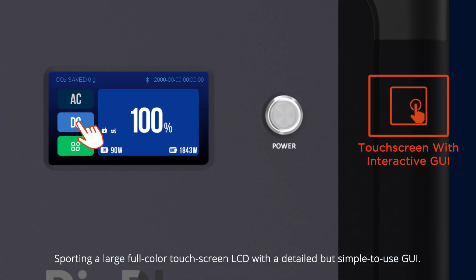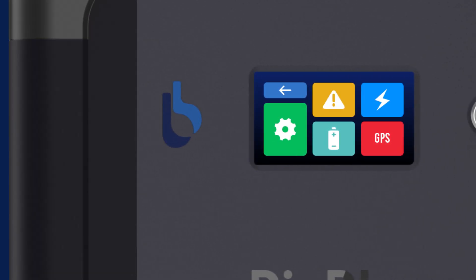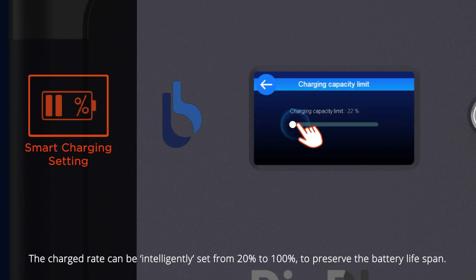Sporting a large full-color touchscreen LCD with a detailed but simple-to-use GUI, the charge rate can be intelligently set from 20 percent to 100 percent to preserve battery life.